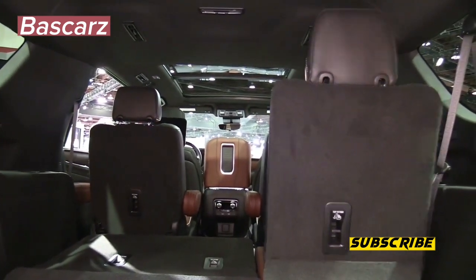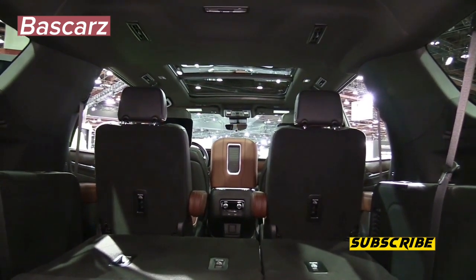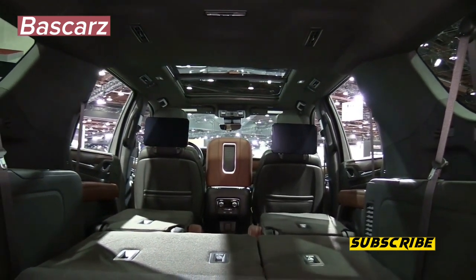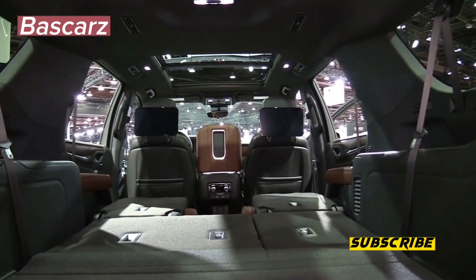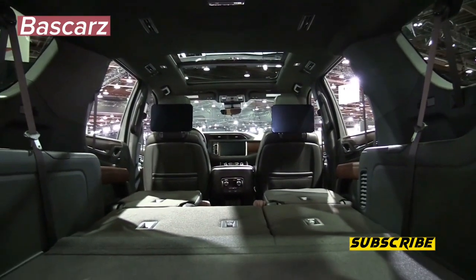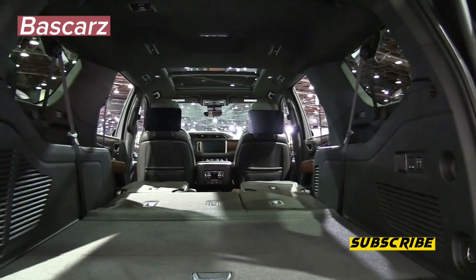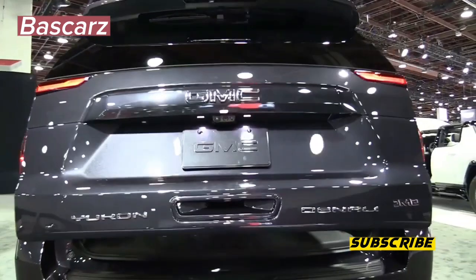As part of the towing package, the blind spot warning system extends its view to alert the driver if a vehicle is alongside the trailer. Perhaps the only downside to towing with the Denali Ultimate was the hit on fuel economy — while towing, the trip computer showed an average of 11.3 mpg. For comparison, I hauled the same trailer with a Chevrolet Tahoe, the twin to the GMC Yukon, with a diesel powertrain and averaged better than 16 mpg. Diesel is an excellent option if you plan to do a lot of towing.